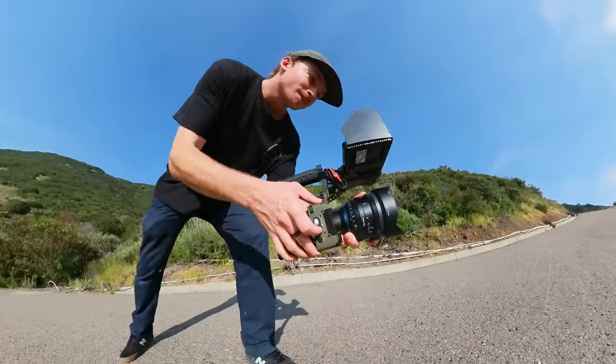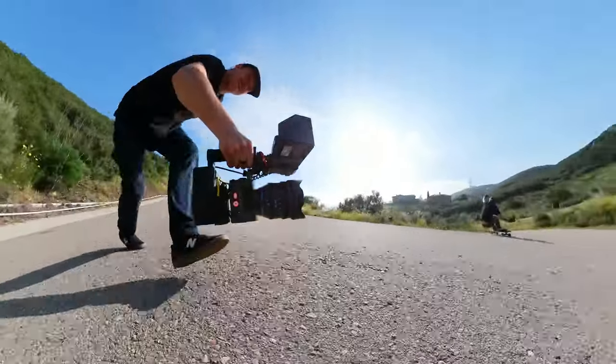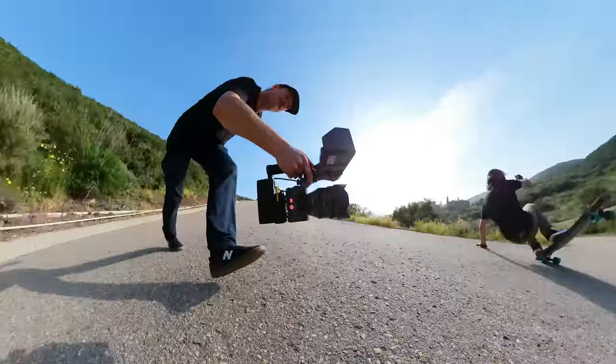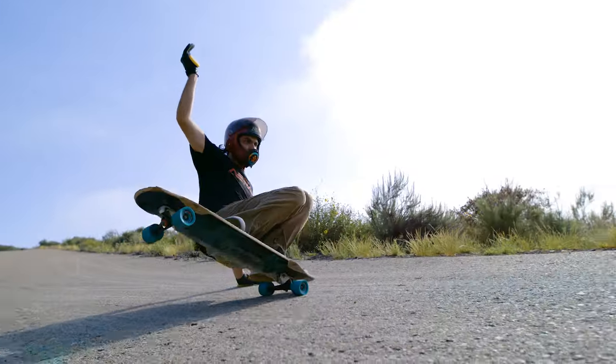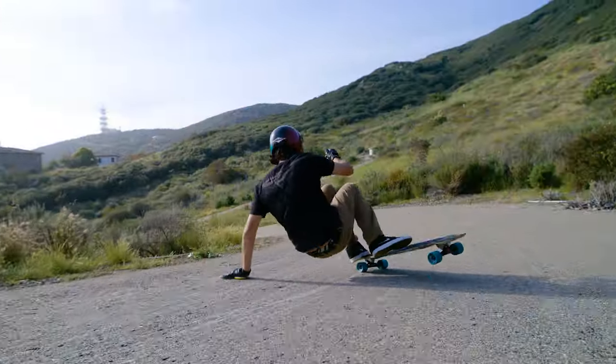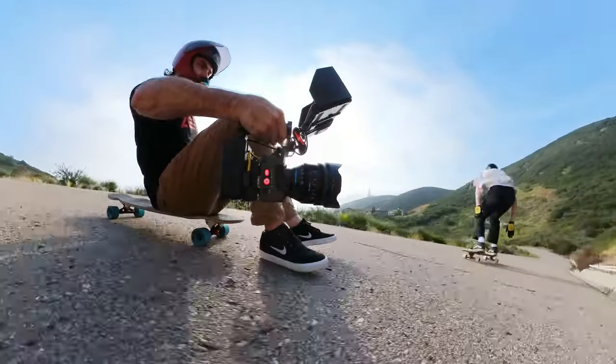Cool downhill with the homey out here doing some slides. That was perfect, that was perfect. You ready? All right, let's do it. Yeah, she's 10 feet.